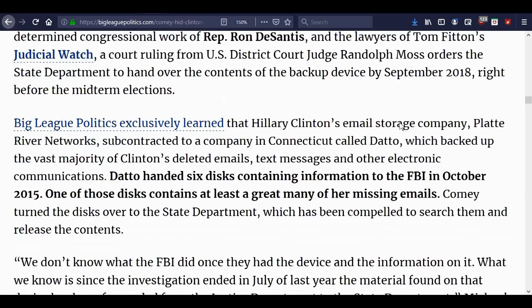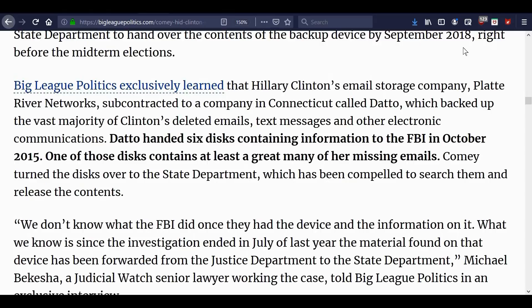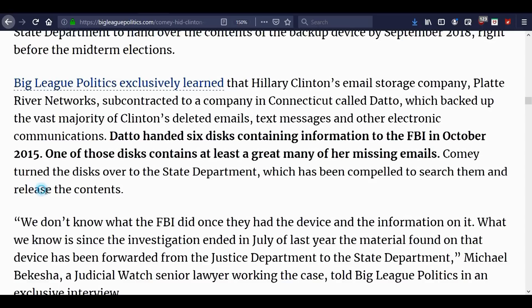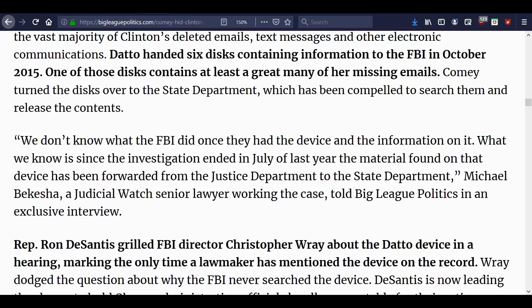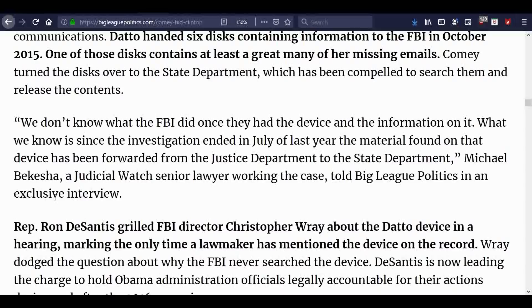Some documents have come out but not all. Big League Politics exclusively learned that Hillary Clinton's email storage company, Platte River Networks, subcontracted to a Connecticut company called Datto, which backed up the vast majority of Clinton's deleted emails, text messages, and other electronic communications. Datto handed six disks containing information to the FBI in October 2015, and one of those disks contains at least a great many of her missing emails. Comey turned the disks over to the State Department, which has been compelled to search them and release the contents.